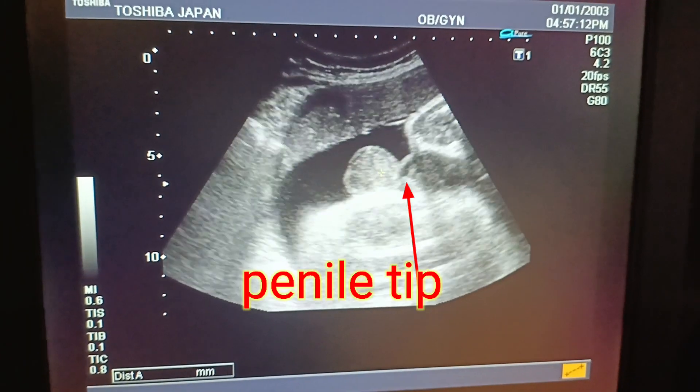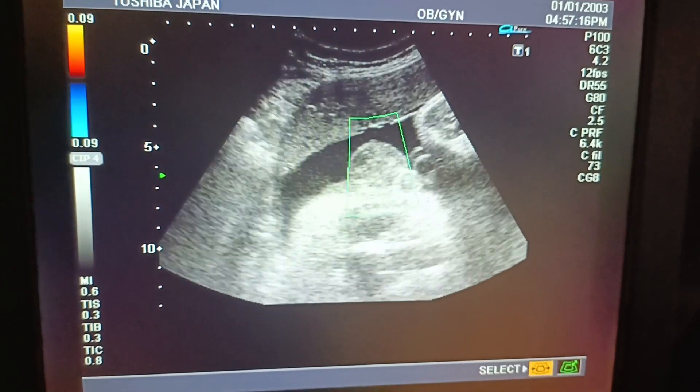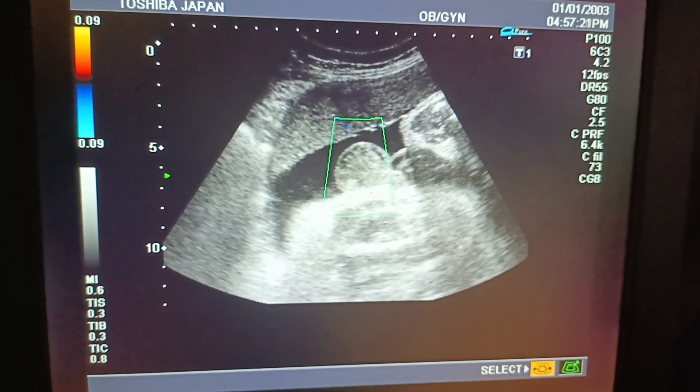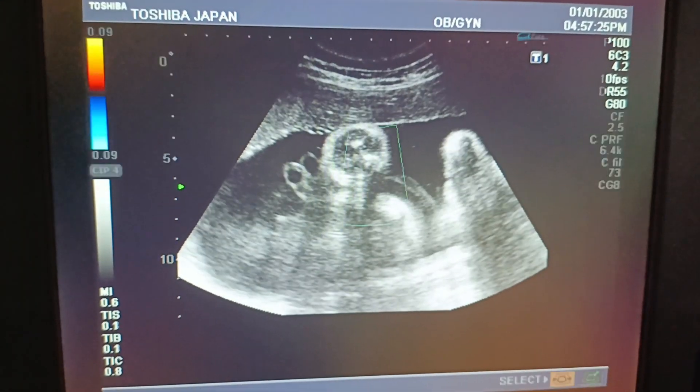Everything appears to be normal. You can see the penile tip very clearly — this is a very clear video regarding gender determination.